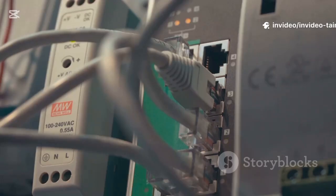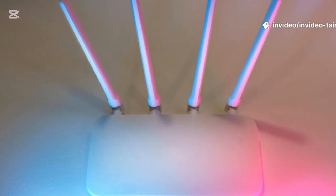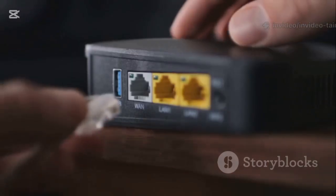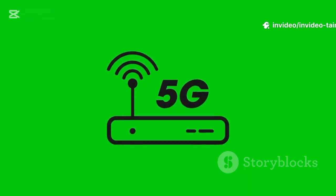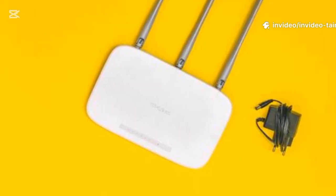Place your router in a central location — think main floor, hallway, or living room. Think vertically: don't leave it on the floor, get it up high on a bookshelf, side table, or wall mount, with antennas pointing straight up. Keep it away from thick walls, concrete, and brick. Give it breathing room from large metal objects like filing cabinets or a stainless steel refrigerator, as these can create dead zones. Keep it three feet away from other electronics. Take 15 minutes to find that spot — it's the single biggest free improvement.